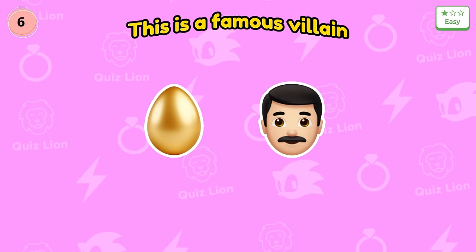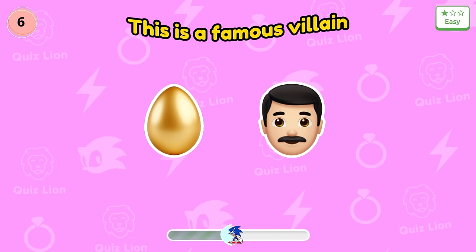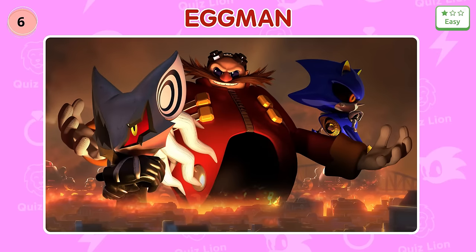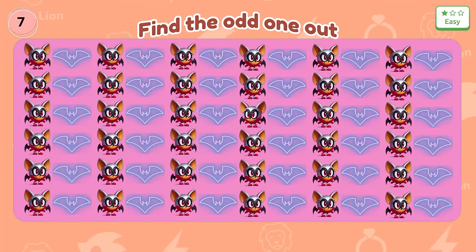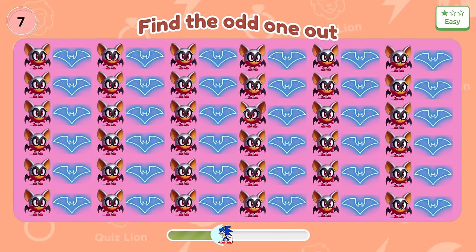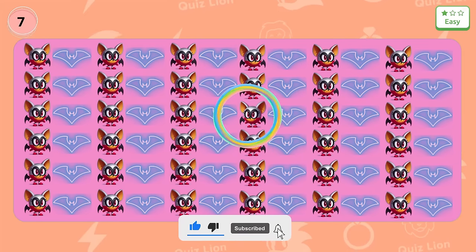Question 6: This is a famous villain. Exactly, it's Eggman. Number 7: Hope it will make things difficult for you. Oh no — unexpectedly, you can see it.